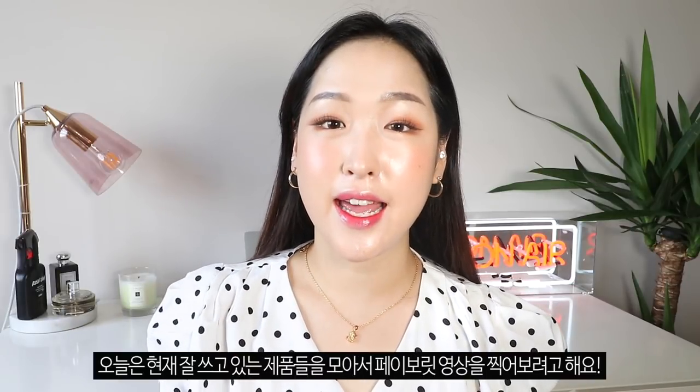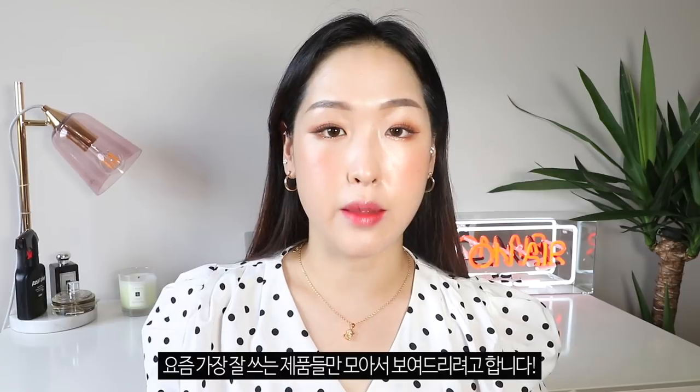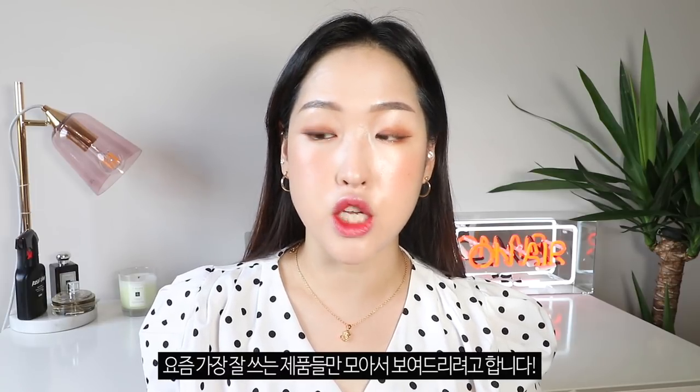Hi guys, this is Sydney. Today I am here to film my current favourite studio and share the products that I've been enjoying and using the most.